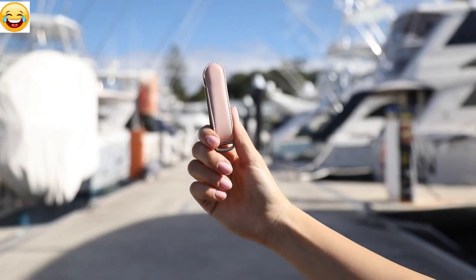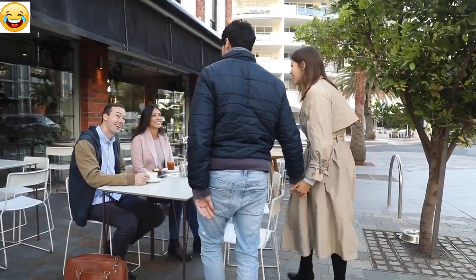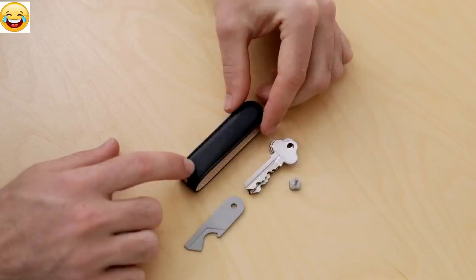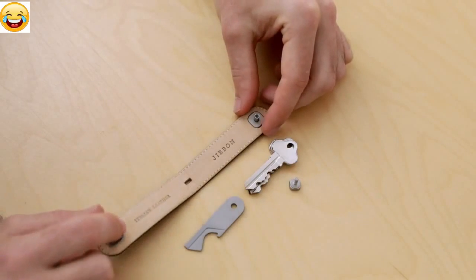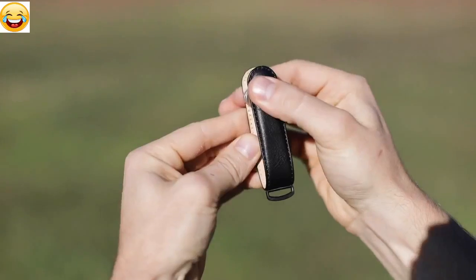So what's the difference with Jibben? Unlike other key organisers, Jibben doesn't require any tools to assemble, nor does it have any loose parts. Simply pull apart the patent-pending locking mechanism, stack your keys and accessories, then click.